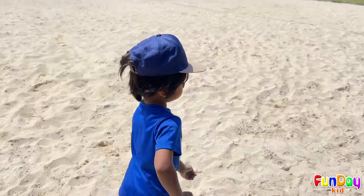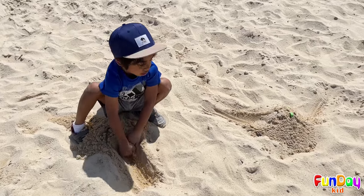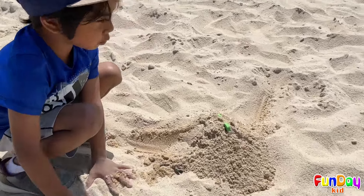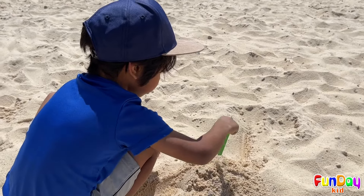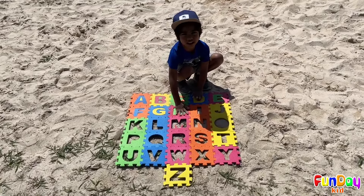Let's find the letter H. Awesome! Where is it? Look at that pile. I see something. What is it? The letter H! H is for horse.